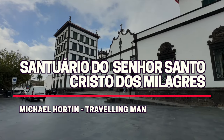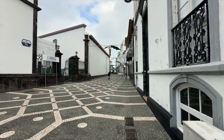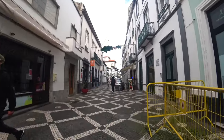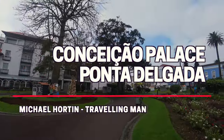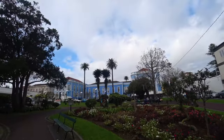This is the Convent of Our Lady of Hope, most famous for being the sanctuary of the Lord of Holy Christ of the Miracles. A five-minute walk brings us to this striking blue building, which houses the regional authority that governs the Azores.